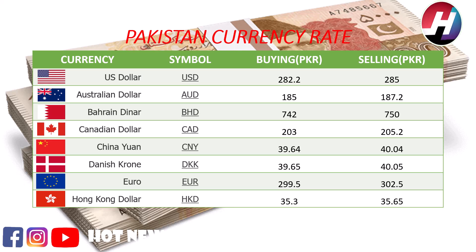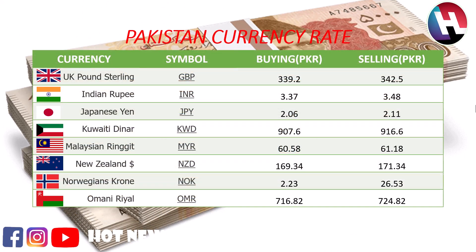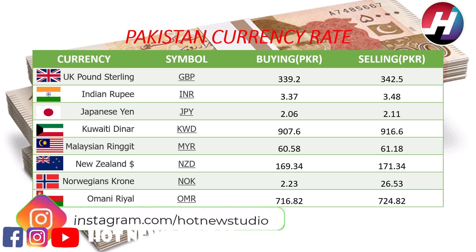Danish Krone buying price 29.65 Rupees, selling price 40.045 Rupees. Euro buying price 299.5 Rupees, selling price 302.5 Rupees. Hong Kong dollar buying price 25.3 Rupees, selling price 35.65 Rupees. UK Pound Sterling buying price 329.2 Rupees, selling price 342.5 Rupees. Indian Rupee buying price 3.37 Rupees, selling price 3.48 Rupees.